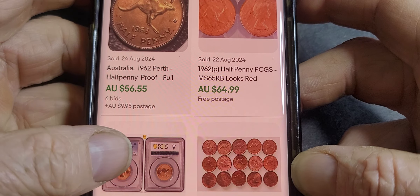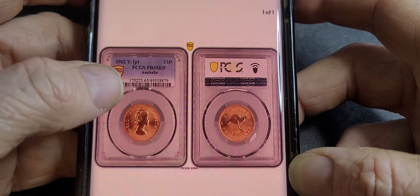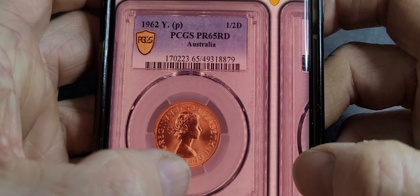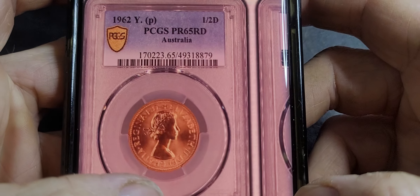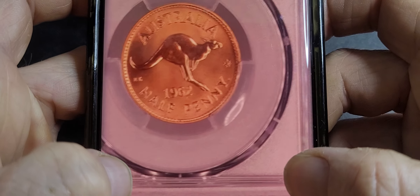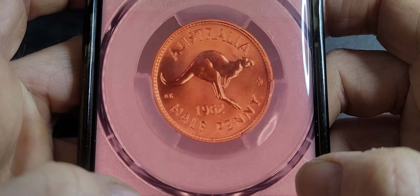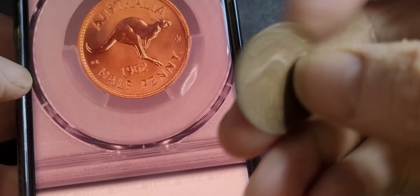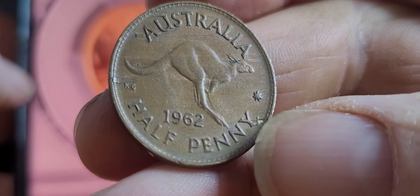Here's another one — a proof at $500. A proof 65 in high grade sold for quite a high amount last year. You can see the quality of the coin is actually quite high. I usually look at the rims — the rims on standard coins are not as well struck or as high quality as on a proof.